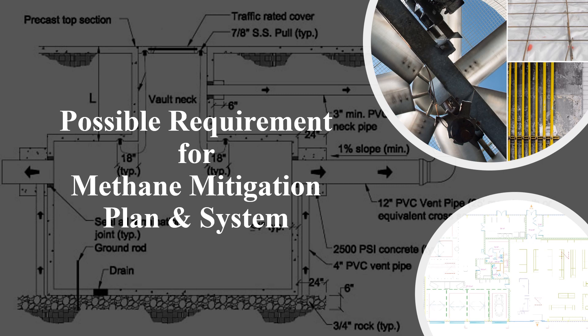A methane mitigation system prevents methane soil gas from entering a structure. This professional service is a division of the environmental engineering industry and involves intensive planning to protect the occupants of a building. Mitigation plans are custom-designed and site-specific. Methane engineers utilize a project's architecture and structural plans as well as the methane test report data in order to design the system. Moreover, mitigation plans must achieve final approval by the building department as well as the fire department. Plan checkers make sure the system parameters are in accordance with methane test data and respective building codes.